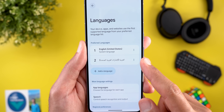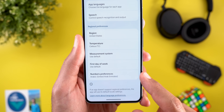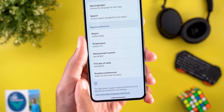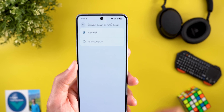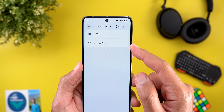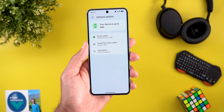One more change on the same page: when you add certain languages, scrolling down may reveal a new menu called Numbers Preferences. This is specific to Arabic UAE, and inside you can choose between two different number format versions.